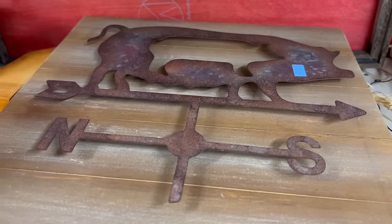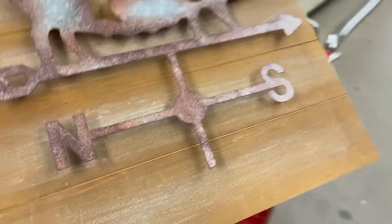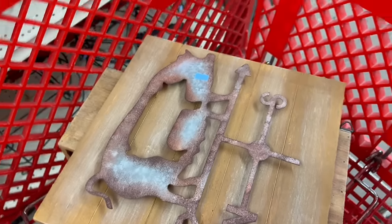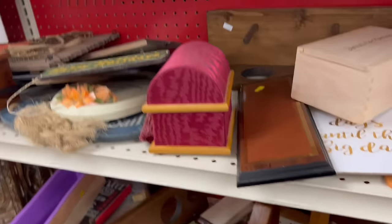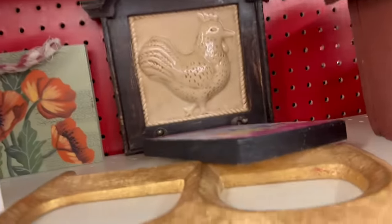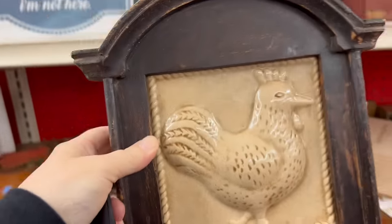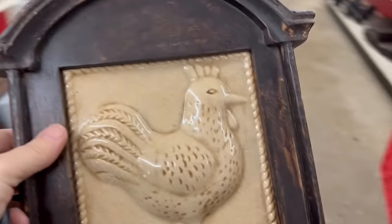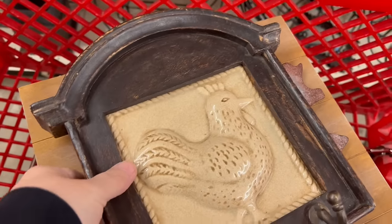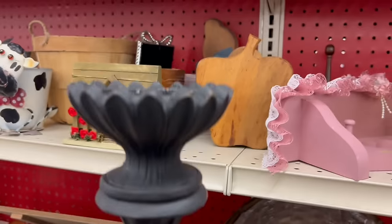Farmhouse is always a big seller for me, so whenever I see pigs or cows I pick them up. This weather vane is only $5.99 and we could probably get $15 for it. Oh look what we found here — this is farmhouse, this is a rooster, it's going to sell. I actually picked one up last year and sold it immediately. This one is $5.99 and we can get $12 for it. This is nice and ornate but I'm not sure I really want it, so maybe I'm just going to put this back.